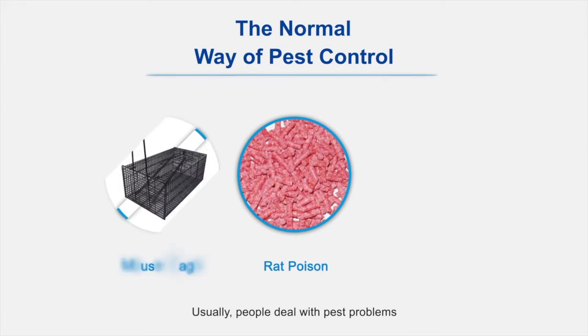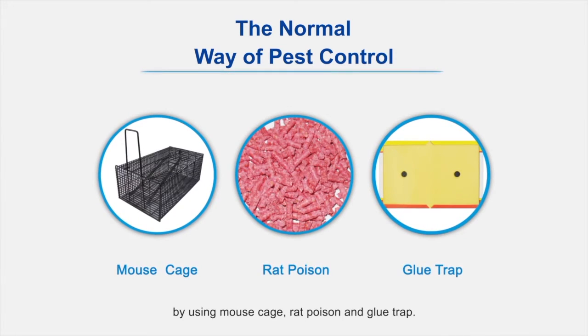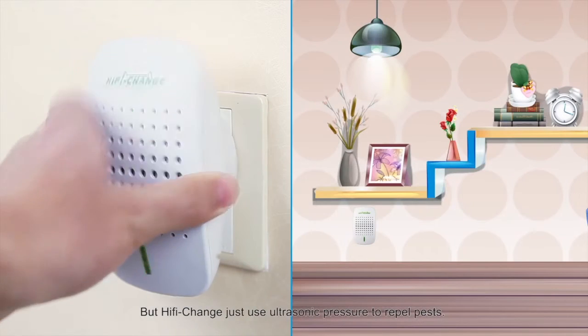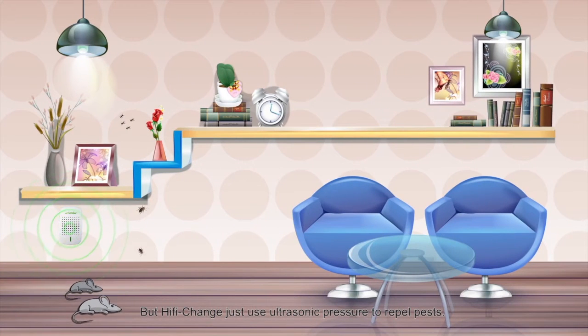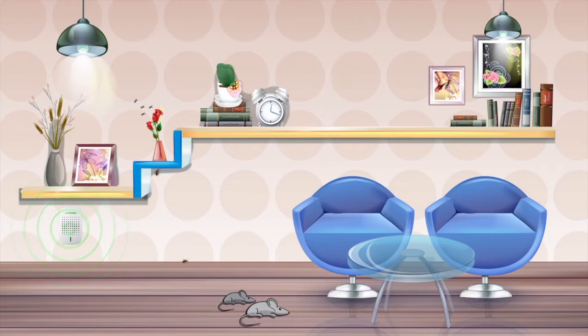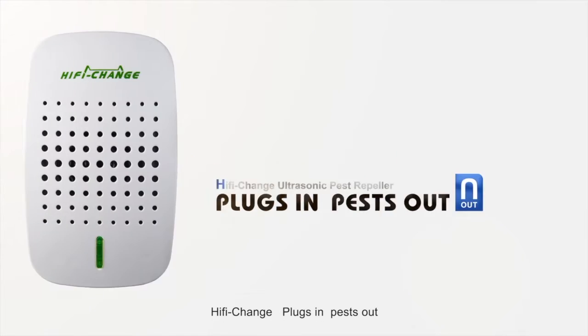Usually, people deal with pest problems by using mouse cage, rat poison, and glue trap. But Hi-Fi Change just uses ultrasonic pressure to repel pests. Hi-Fi Change plugs in, pests out.